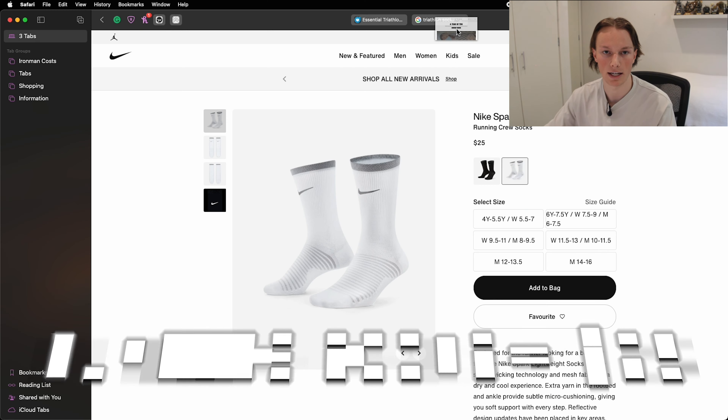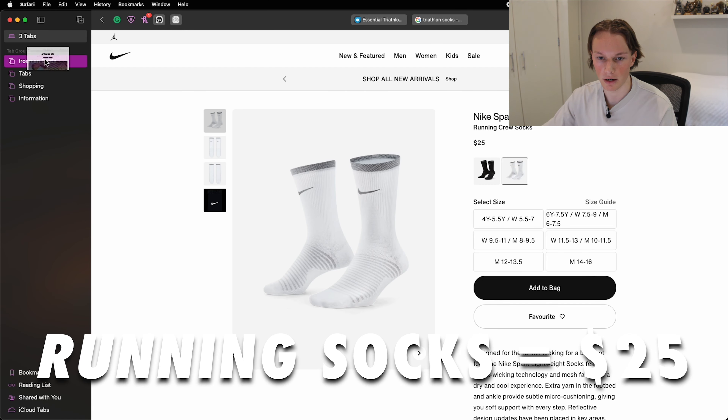Let's take a look at socks. For running socks, they have to have a good feel — something breathable and lightweight. I've been looking at different options and right now I'll probably put down the Nike Spark Lightweight running socks, see how they feel on foot. That's another $25 into the basket.